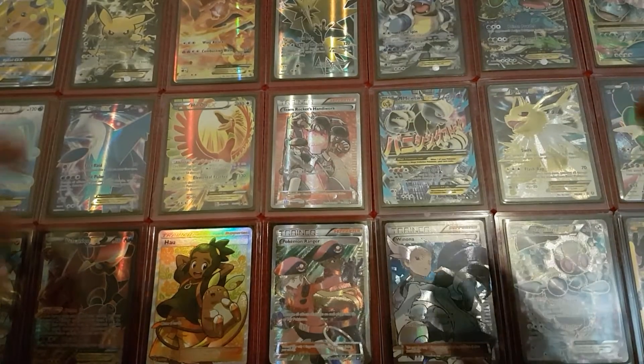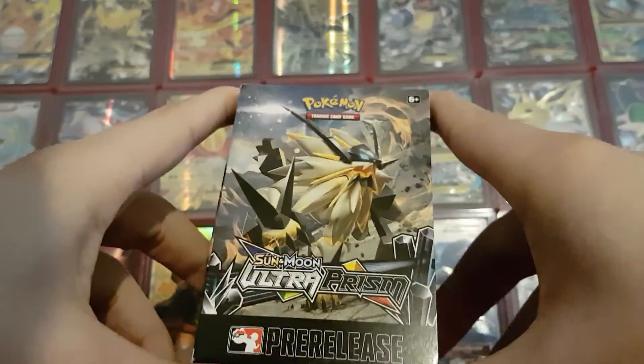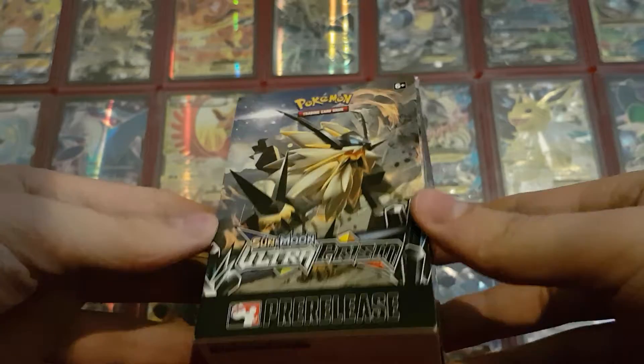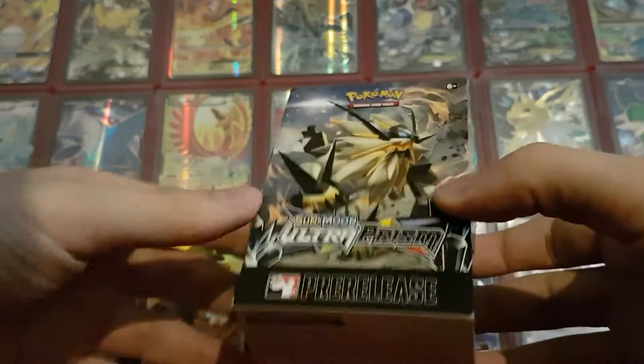Hey guys, my name is Nick and welcome back to another unboxing video. Today felt like a good time to open up this last Ultra Prism pre-release kit that I got. I've been postponing this one for a bit because I already opened four of them and that felt like we did enough of them at the time, but I got a fifth one that I never showed you guys, so we're doing that today.